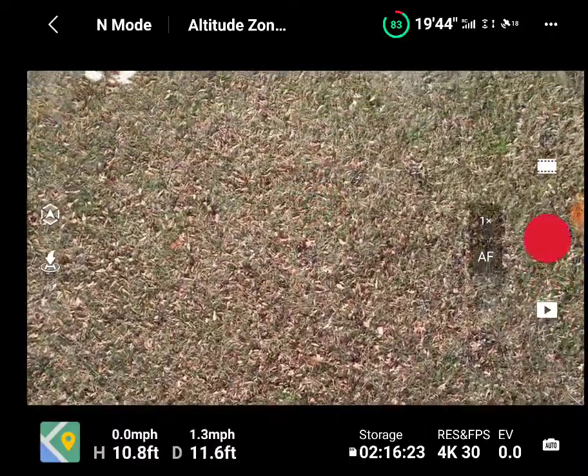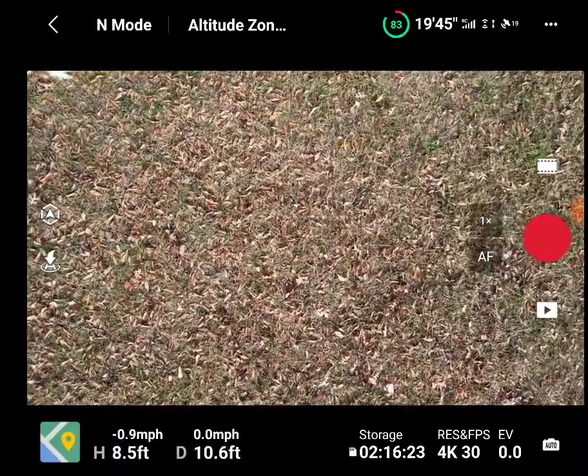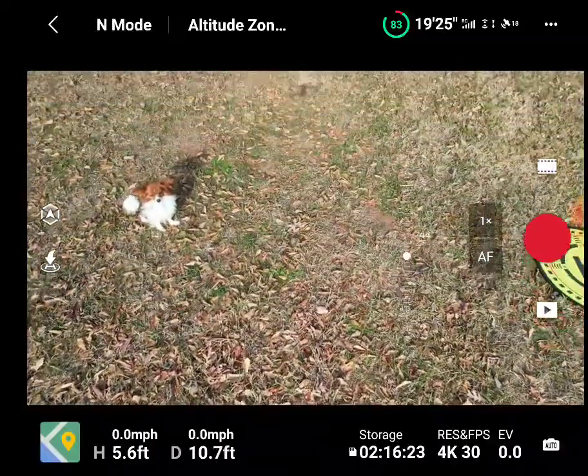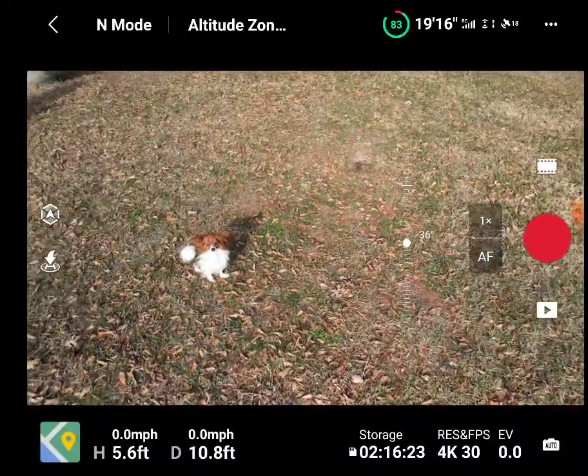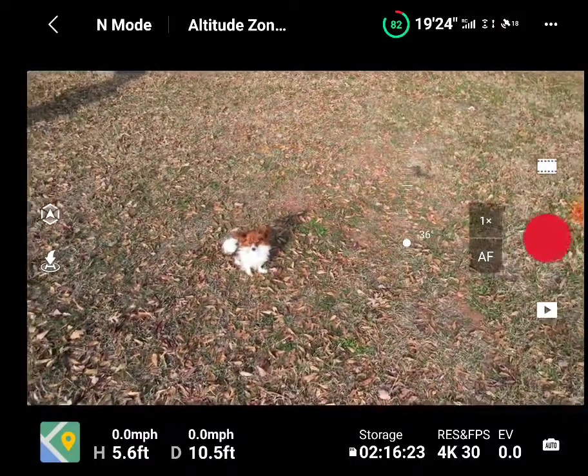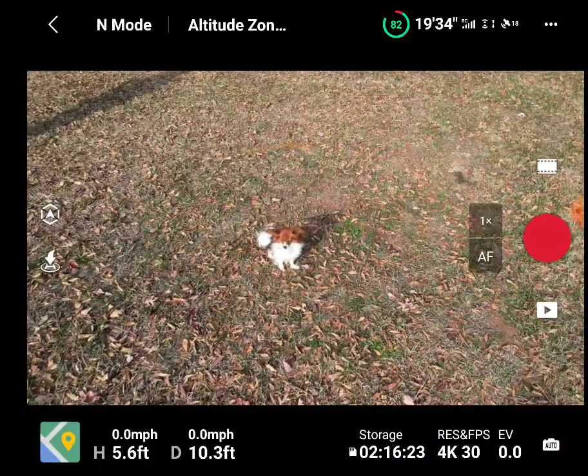Other than flight time and zoom, when it comes to features, the Air 2S just beats it all around — signal strength, detection, and obstacle detection. In the other video, I tried active track on my dog and the Mavic 3 would not stay on him for even a second. Let's try that now with the DJI Air 2S.